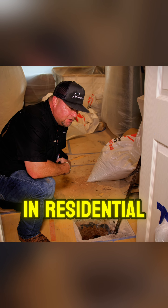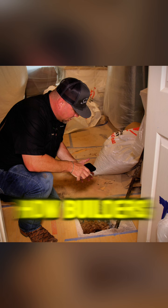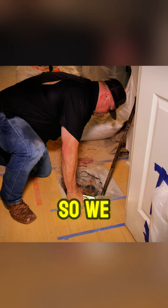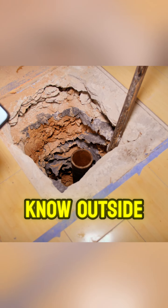One thing that we run into a lot — I don't understand how the builders get away with it. With all my experience in residential and commercial, this was never allowed. So I don't know how builders get away with this.